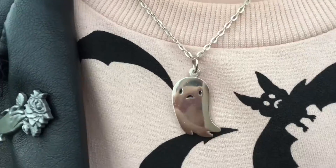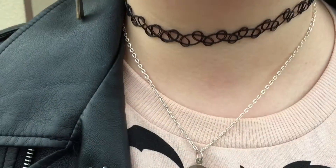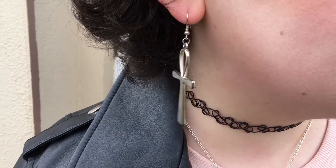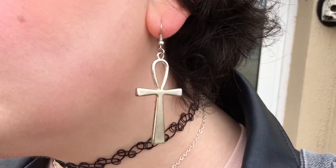This little sad ghost necklace is also from the Spooky Box Club and I love it so much. My choker is just a cheap one from eBay. These earrings I actually put together myself - I bought the charms online and then fixed them together.